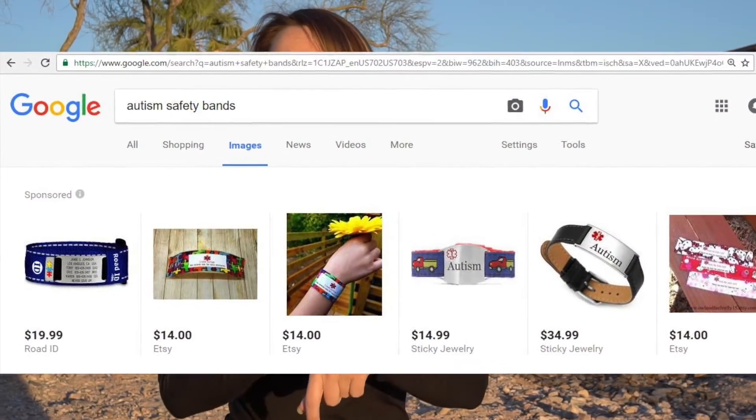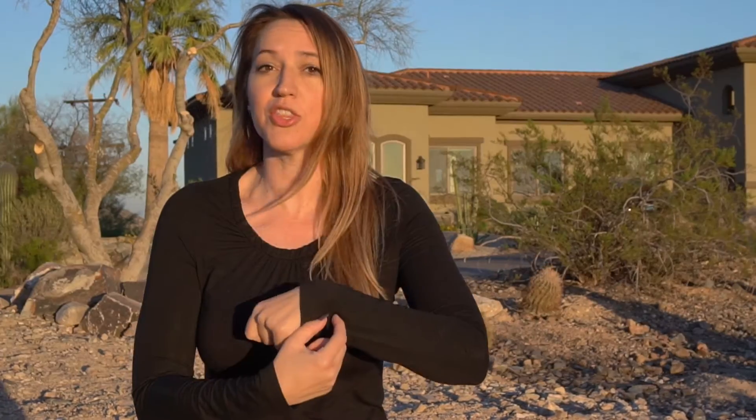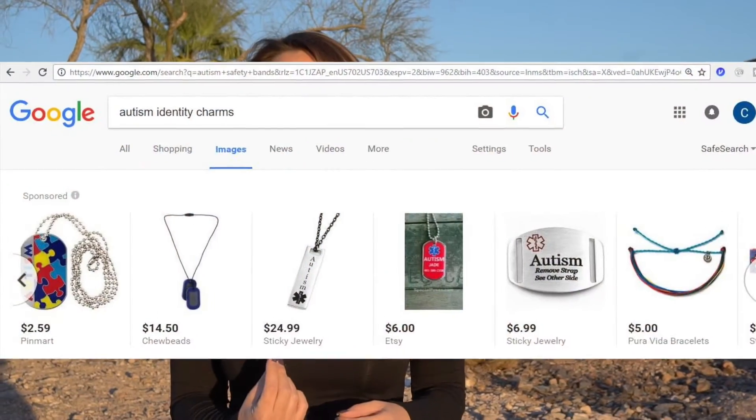If your child is nonverbal and doesn't have the words to communicate, there are different things available if you look on the web. There are bracelets that have identifying information on them — you can put 'if lost,' their name, phone number, and parents' names on there. There are also different charms they can carry. You can teach them to show the bracelet or charm when somebody asks 'What's your name?'